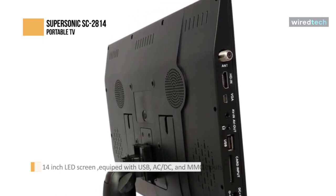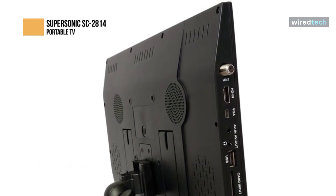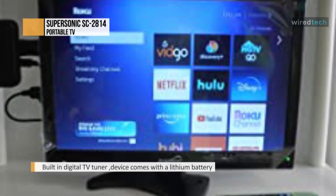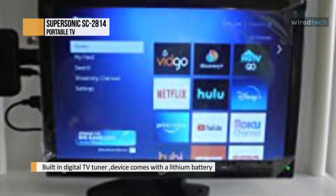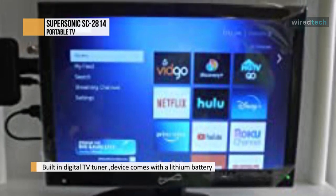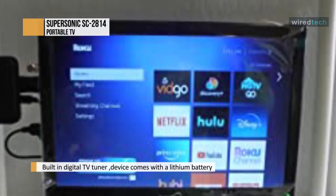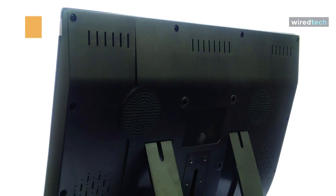The TV has a built-in digital TV tuner, making it convenient to take anywhere. It comes with a lithium battery built into the device — there's no need for an external power source. Just simple charge and play. It's versatile — great for the kitchen, RV, outdoors, or on the go. You can play your media anytime, anywhere you want.